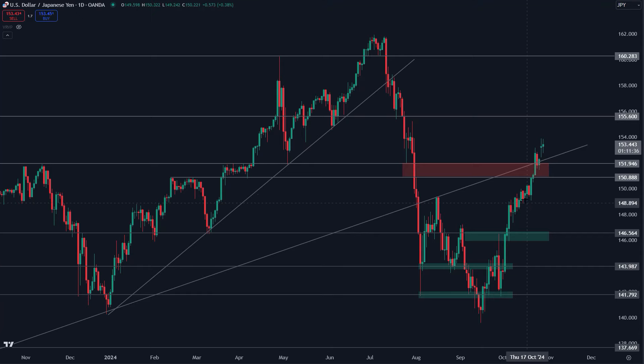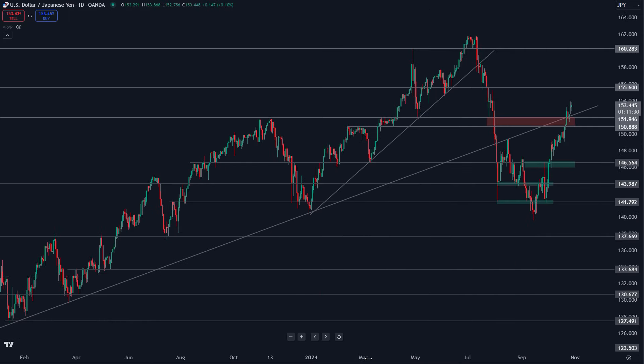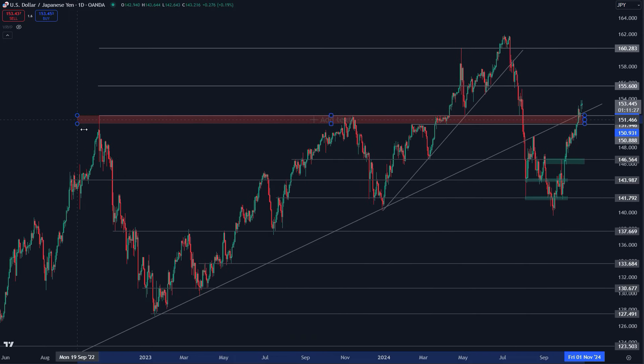We're talking about the dollar yen today as it breaks above the 151 to 152 area that I've talked about here for the past few weeks. I'm going to discuss why this is so significant, what this could mean for the currency pair, and also the latest on the DXY.